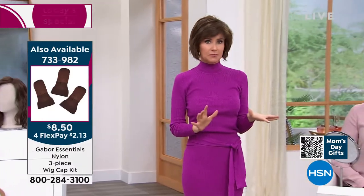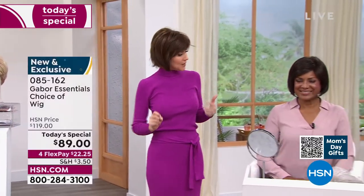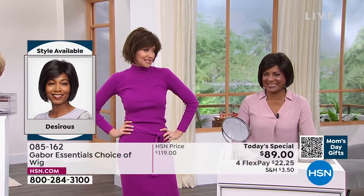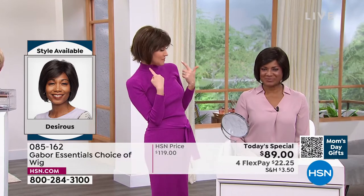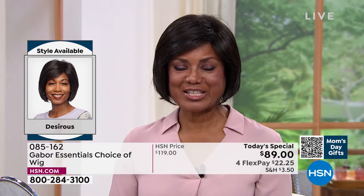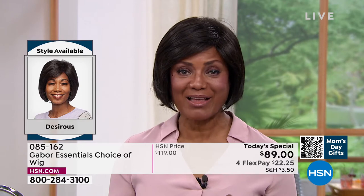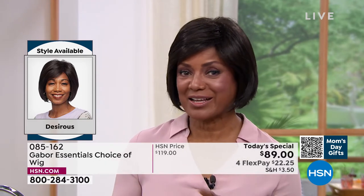I would never have the guts to do this without Gabor. I feel like I would be like, oh no, my hair! But now I can have this look all the time. I'm in the medium brown and you're in the dark brown. What do you think of this one? We haven't had a bob before like this. I have the old one and I love, love, love the updated bob.